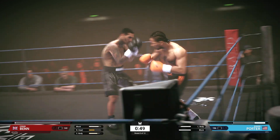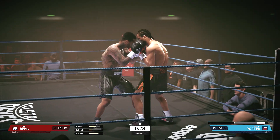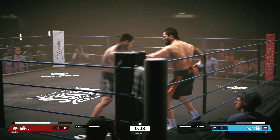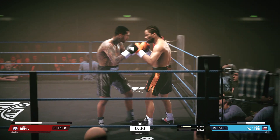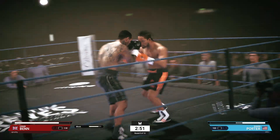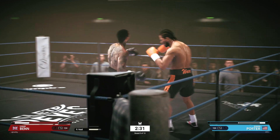They score with that left hand — that's another scoring shot. I don't think it's going to be a boxing match; this round could go either way. He fails to score with that left hook.